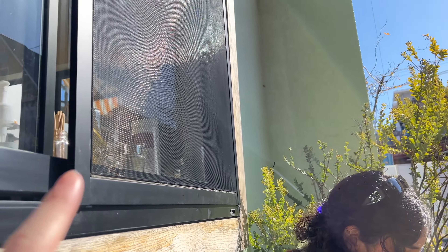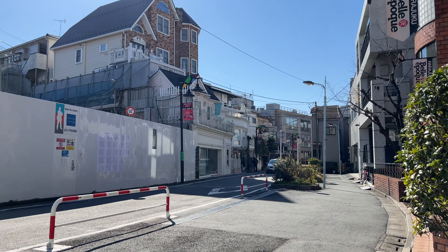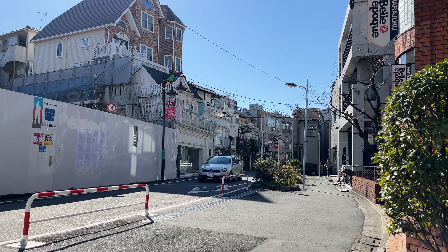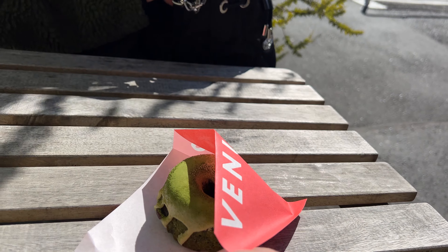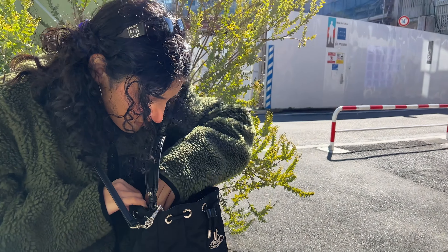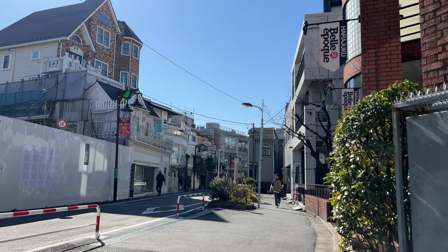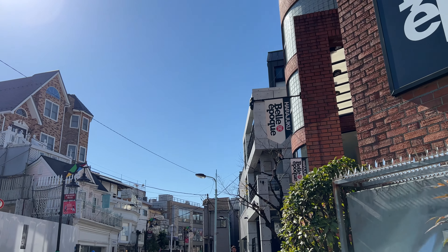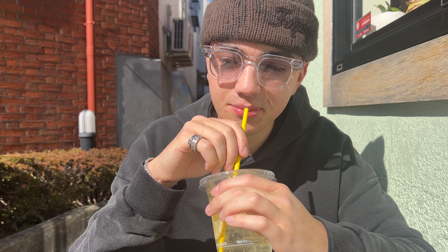We're sitting at a very, very small cafe right here, which is actually a barber, but they have a small cafe inside, in the middle of Harajuku streets. My girlfriend got a matcha donut and we also ordered two lemonades. It looks so beautiful here. This is the lemonade right here — I'm gonna taste test. Pretty good. I think the staff made it as well.